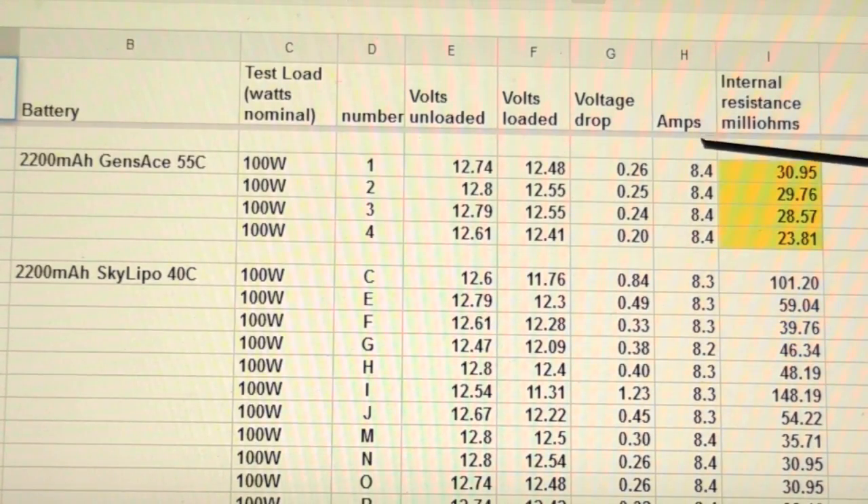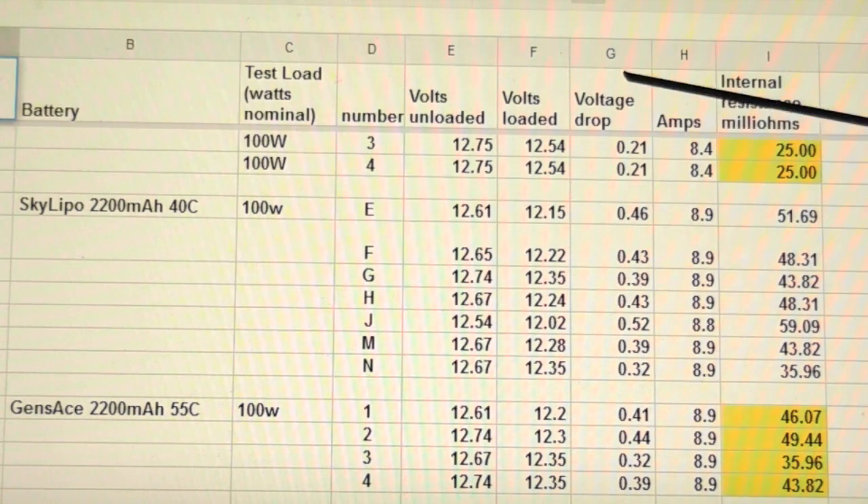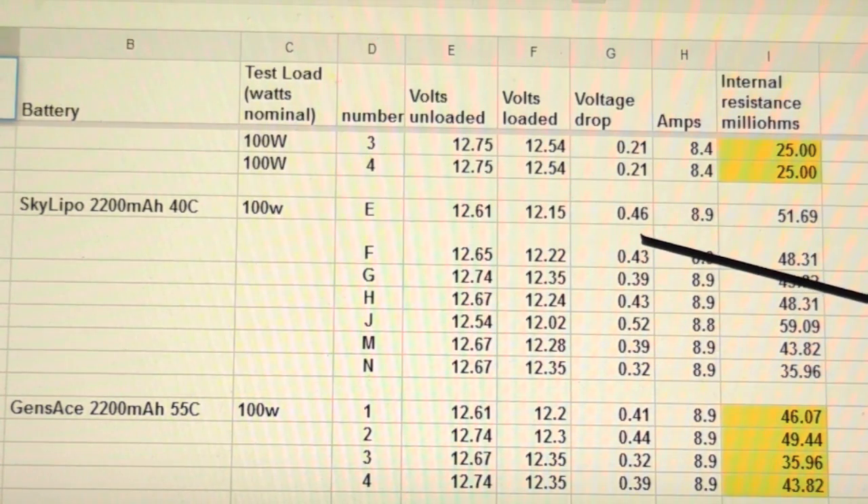Also notice that the amperage changes from session to session. Generally within the same test session it's about the same, but because the amperage changes a little bit, it's best not to rely on the voltage drop alone to assess battery health — go ahead and do the full calculation for actual internal resistance in milliohms.